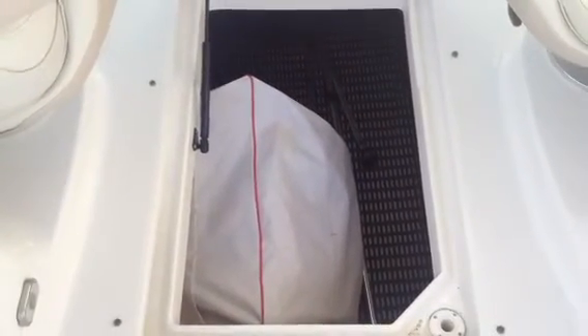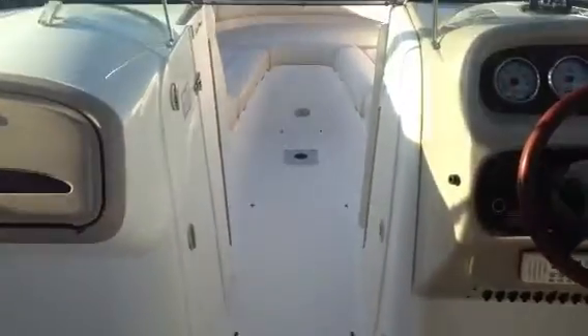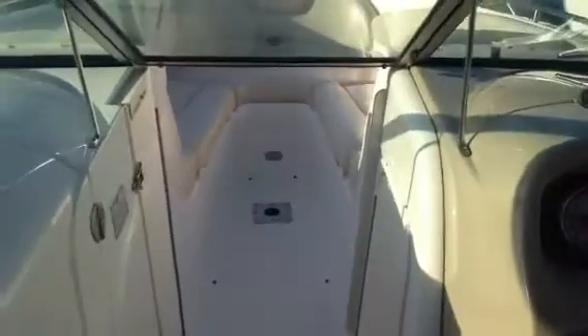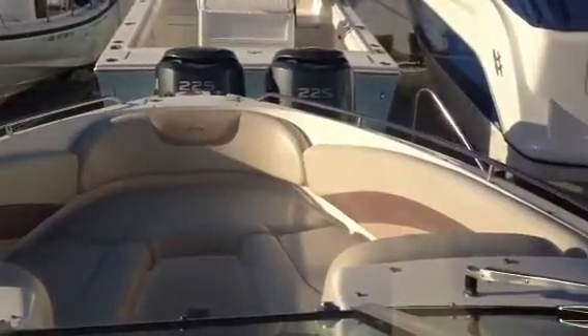This is the storage inside the vessel here, the Chaparral 256 SSI. You can see it's got nice cushions in the bow.